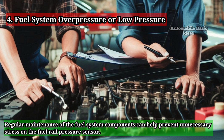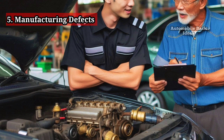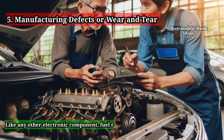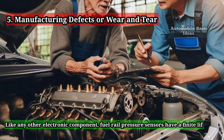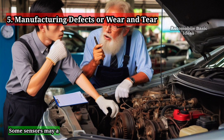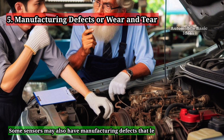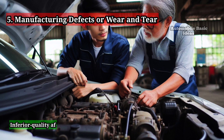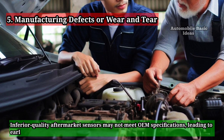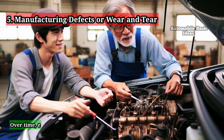The fifth cause is manufacturing defects or wear and tear. Like any other electronic component, fuel rail pressure sensors have a finite lifespan and can fail due to normal wear and tear. Some sensors may also have manufacturing defects that lead to premature failure. Inferior quality aftermarket sensors may not meet OEM specifications, leading to early malfunctions.